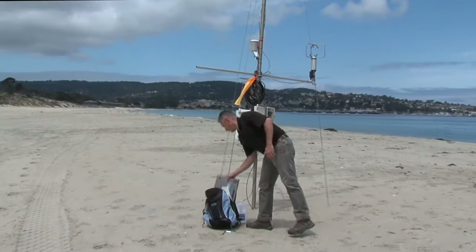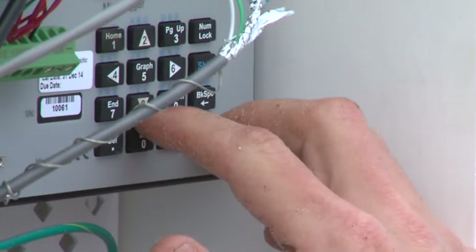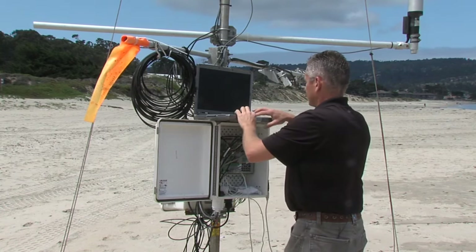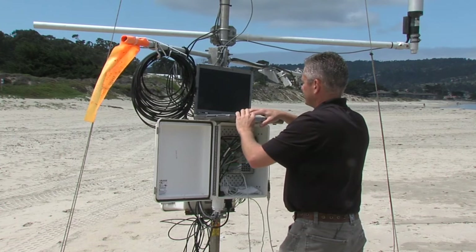In more recent months, Lieutenant Commander Darren Keeter has been performing a similar study at Navy Beach. Keeter has been monitoring this weather station, which has been measuring the natural forces affecting nearshore conditions.